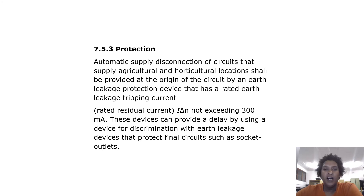Protection: Automatic supply disconnection of circuits that supply agricultural and horticultural locations shall be provided at the origin of the circuit by an earth leakage protection device that has a rated leakage tripping current not exceeding 300 milliamps. These devices can provide a delay by using a device for discrimination with earth leakage devices that protect final circuits such as socket outlets.